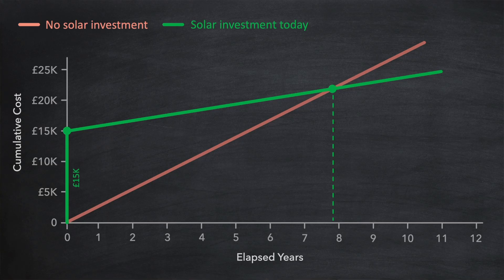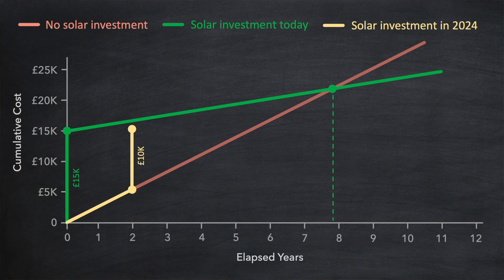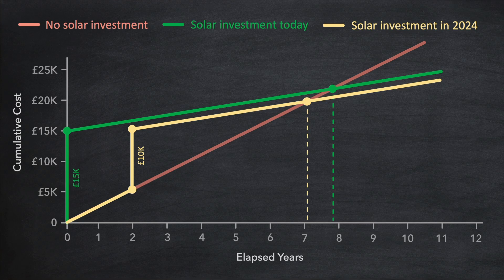So what does that mean for us if we wait two years before taking the plunge and buying a solar installation? Well, looking at our payback chart again, we can see what that effect will be. For the first two years, because we're not buying the solar installation just yet, we'll continue to pay for our electricity consumption. Then, in two years time, we make our investment, which you'll note is now only £10,000, given the expected price decrease by then. After this point, we pay less for our electricity, given that we're generating most of it ourselves. What's interesting here is that even though we waited for two years before investing, the payback period is almost a year earlier than it would have been if we'd invested now. That's quite remarkable.